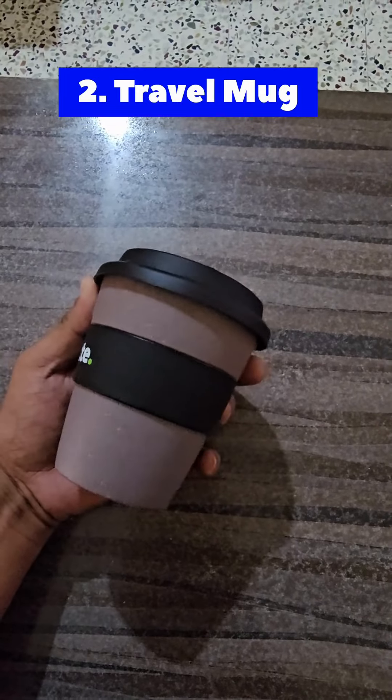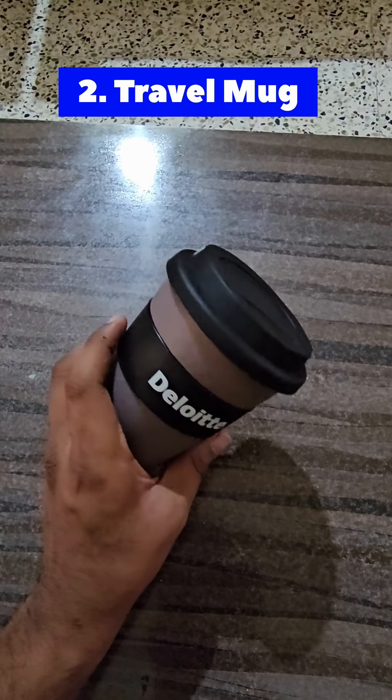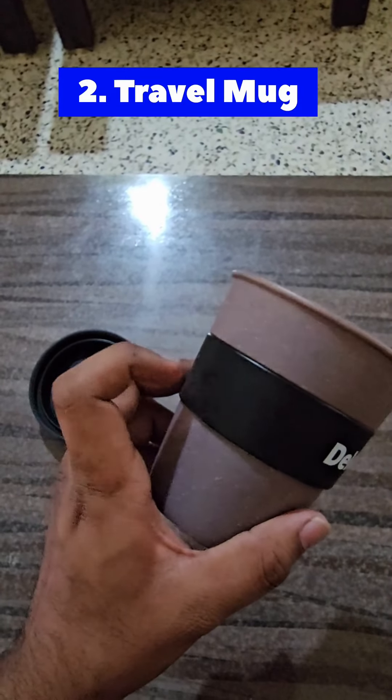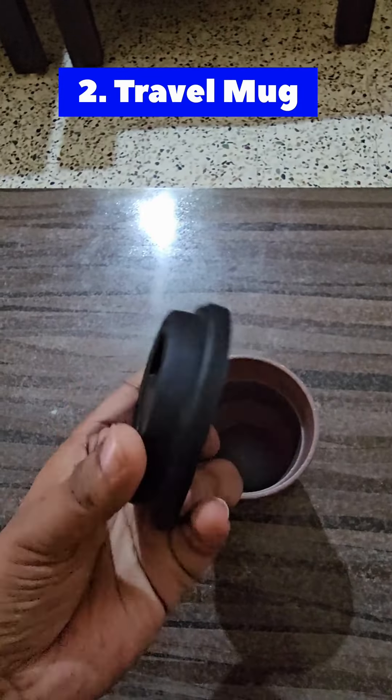The second thing we have is a travel mug. Deloitte has maintained its quality really well, and I appreciate it. I personally love this mug very much. The upper lid is made up of a rubbery-like substance — the material is very sturdy. I think it is made up of recycled material, and Deloitte has taken that initiative very well. I liked it.